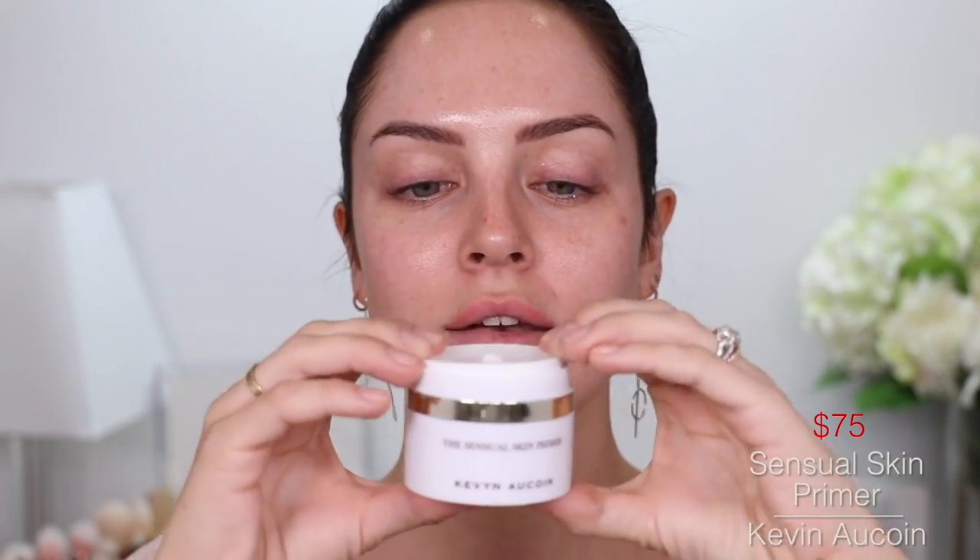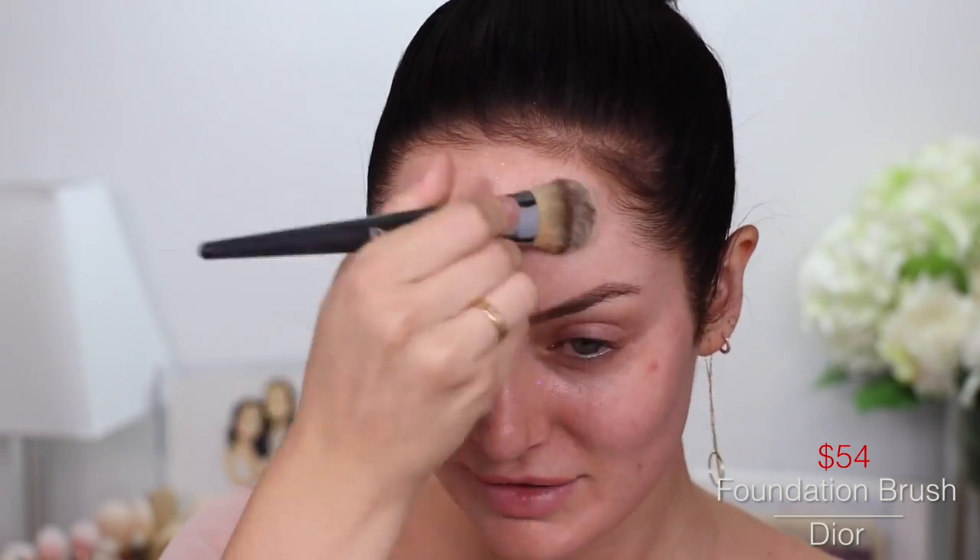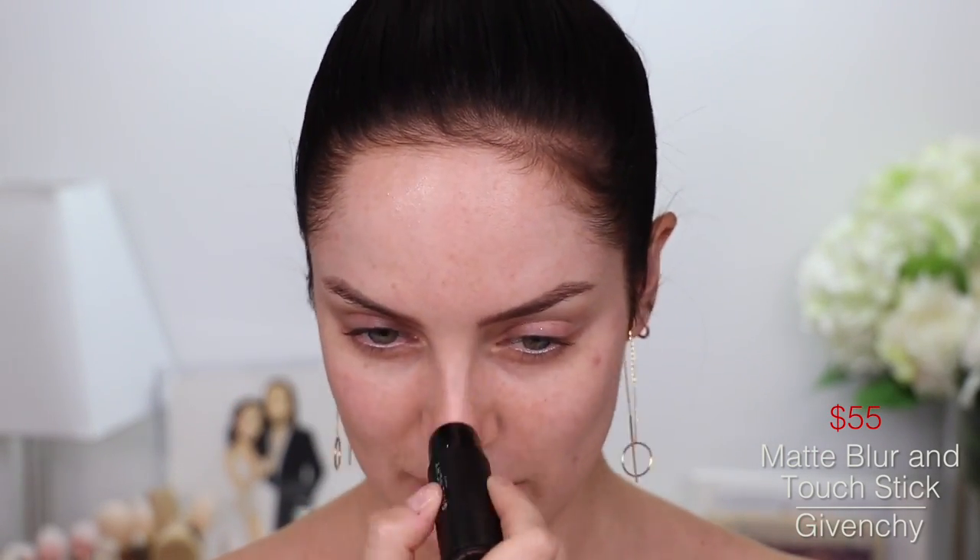It really refreshes you. It's like a zing to the face and it plumps your skin as well. Then I'm going to take the Kevin Aucoin Sensual Skin Primer — bougie as it gets. Let's take two pumps because we don't care about money in this video. Probably get a call from my bank after this. Blending that out with a Dior foundation brush. And because that is actually a hydrating primer, I'm going to take my Givenchy Matte Blur and Touch. It's a stick and it blurs your pores, so I'm going to put that in my T-zone, over my nose.